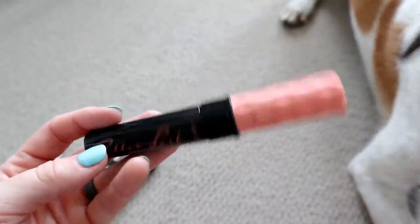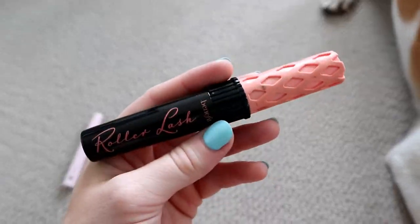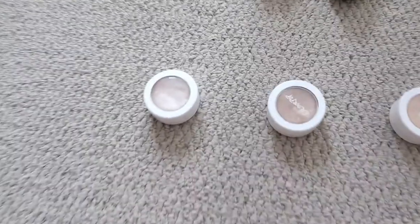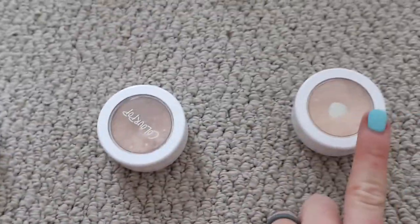I've had this in my collection for a while, but I don't believe Benefit is cruelty-free, which is unfortunate. So we're going to have him pick between three ColourPop concealers. The first is Flexitarian, Wisp, and Lunch Money.